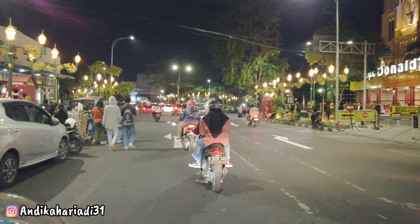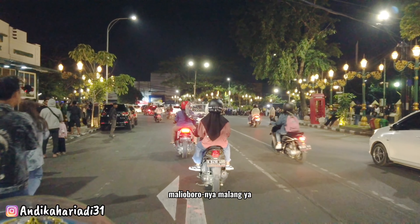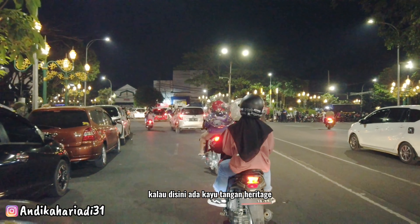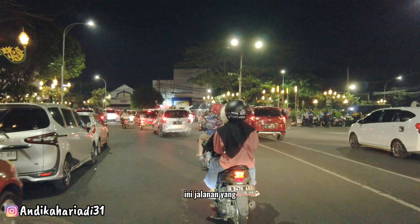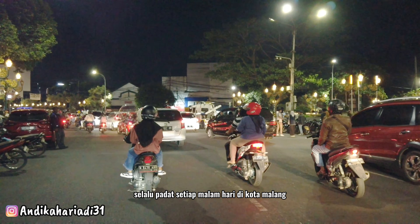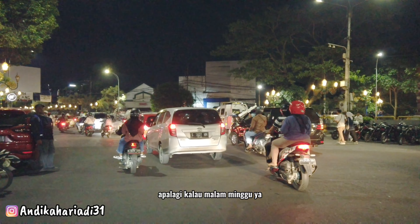Ini sudah kayak Malioboro-nya Malang ya. Kalau di Jogja kan ada Malioboro, kalau di sini ada Kayu Tangan Heritage. Ini jalanan yang selalu padat setiap malam hari di kota Malang, apalagi kalau malam Minggu.